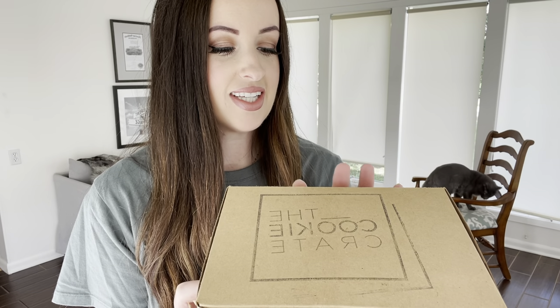I have shared with you guys about the cookie crate before. In fact, I did a live — one of my early lives — where I taste tested some of the cookie crate cookies with you. So let's open the box, get into the flavors, and then I'll talk more about the cookie crate and why I love it so much. This is not sponsored. I just love the cookie crate and I'm all about sharing things that I love and things that I think you'll love.